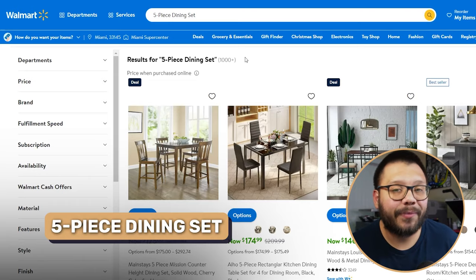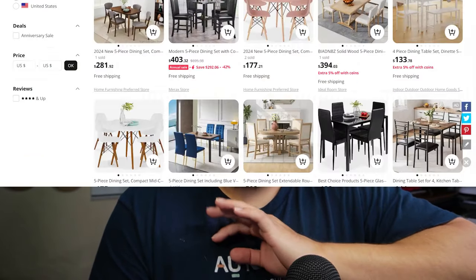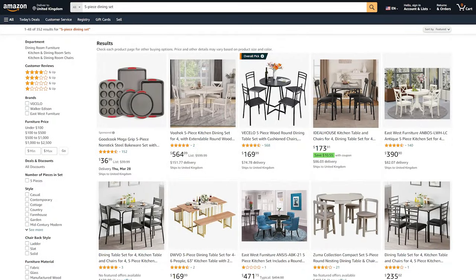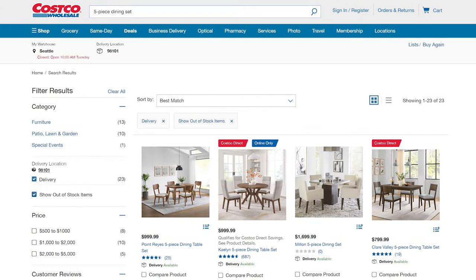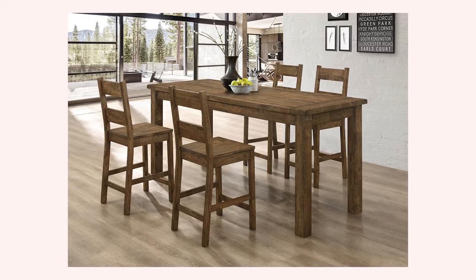Next up we have kitchen and dining furniture. The first item is a five-piece dining set — typically one table and four chairs. You're going to find these in an insane amount of varieties: different colors, materials, styles, sizes, and price ranges. My suggestion: go with rustic or go with modern. Nowadays, everyone wants modern-looking, futuristic-looking items — anything along those lines.